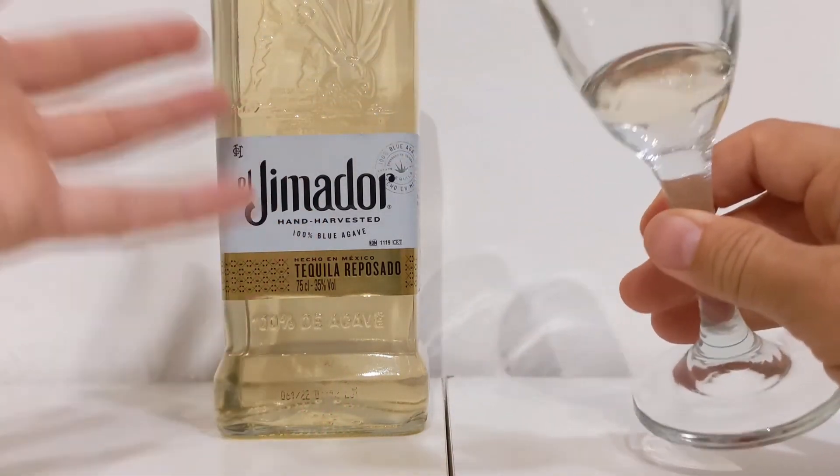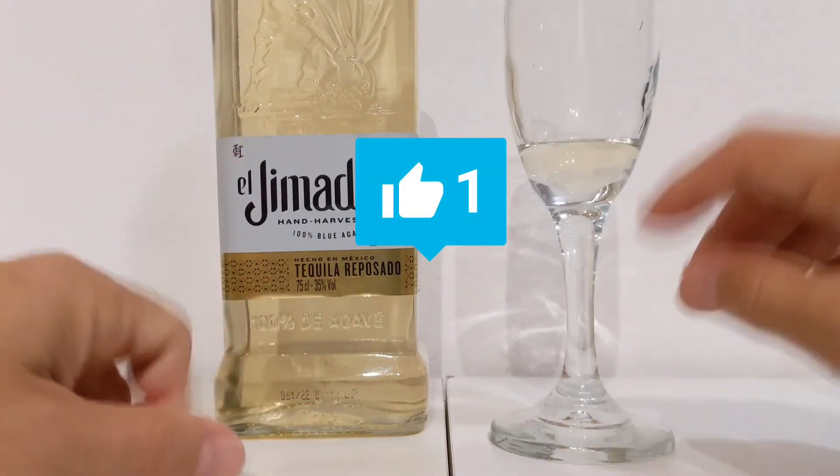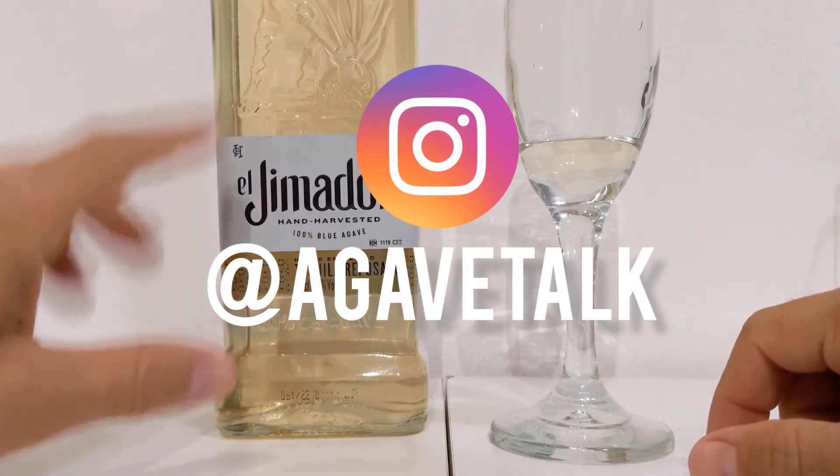We appreciate you being here. If you have not done so already, please hit that like and subscribe, as well as follow us on Instagram at AgaveTalk. Thank you everybody, and take care.